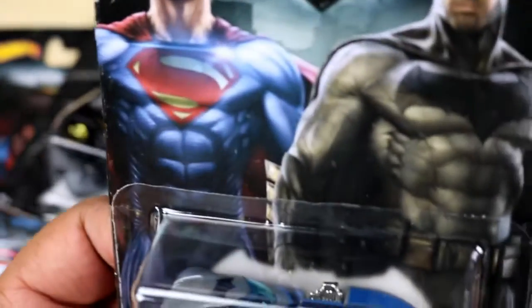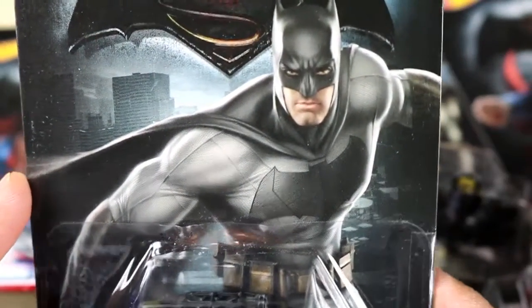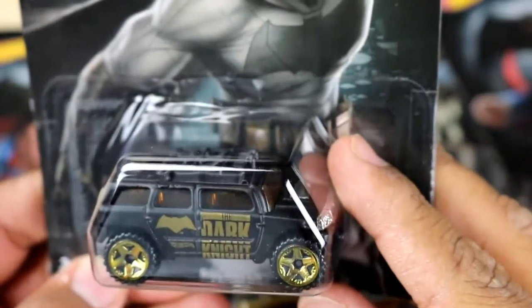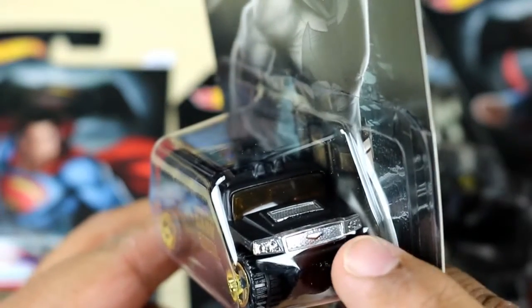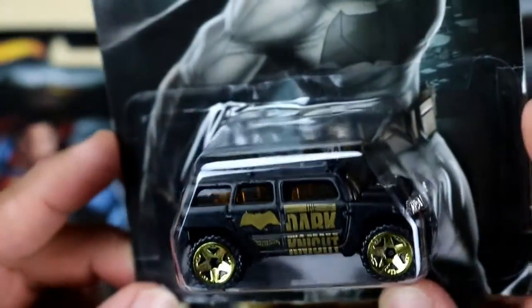Car number two out of seven is the Rockster. It's got Batman right there looking pretty badass. It looks like a Humvee pretty much, and it says 'The Dark Knight.' It's got gold rims looking pretty snazzy — I love it. Looks like a Cadillac by that logo right there. So sweet — what do you guys think about this one? I'm really liking this one.